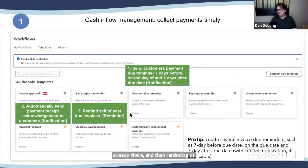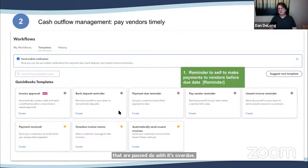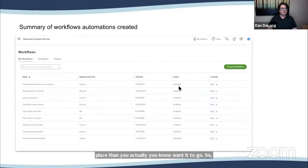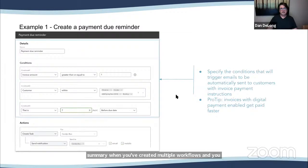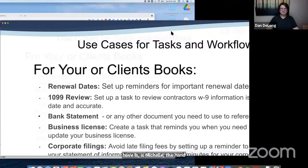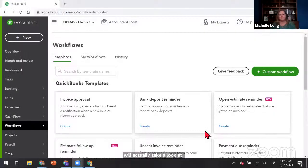For paying vendors in a timely fashion — cash outflow management — you can remind yourself to pay vendors before the due date. For keeping the books clean, you can remind yourself to record bank deposits, since the last thing people remember is to put it in the bank, and then the bank feed comes in and puts it somewhere different than you wanted. There's also a workflow summary dashboard when you've created multiple workflows where you can edit them. Now Michelle will go ahead and take a look under the hood of actually creating a workflow.